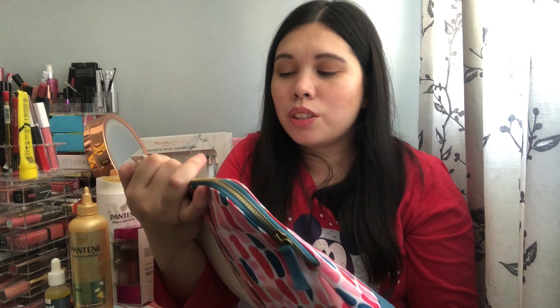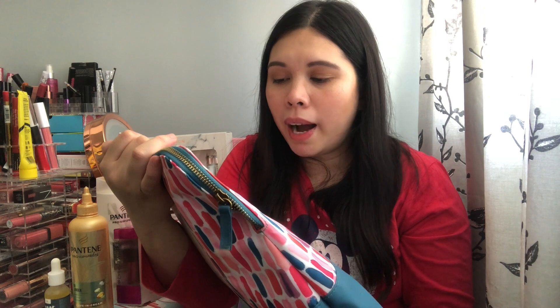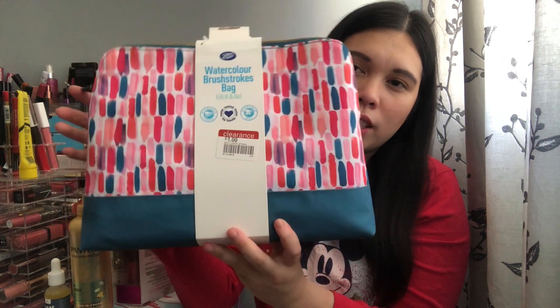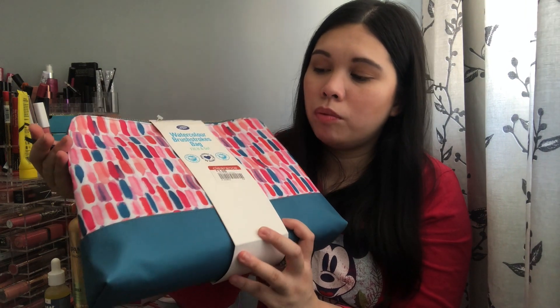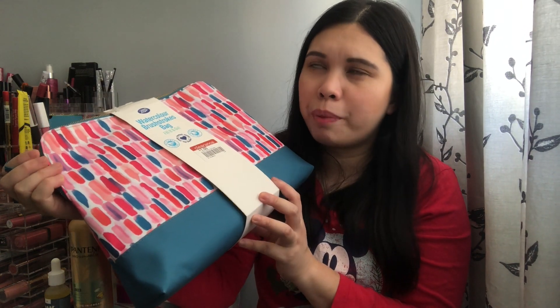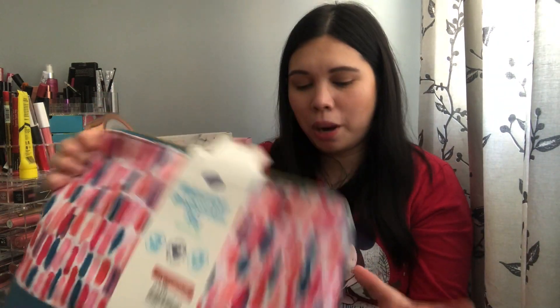I also bought this watercolour brush strokes bar bag — a really nice fill-it-and-go bag I thought I could use on holiday. Fingers crossed we're going on holiday this year! Full price it's around seven pounds but I only paid one pound. Total bargain.